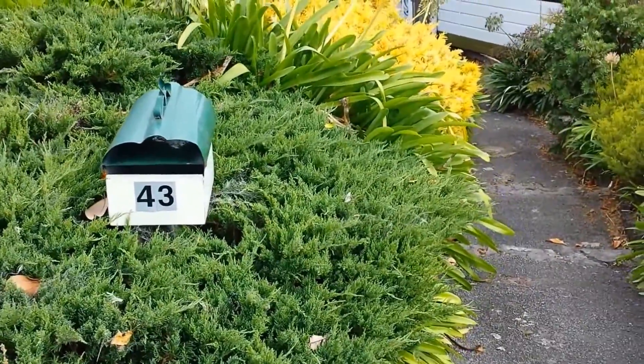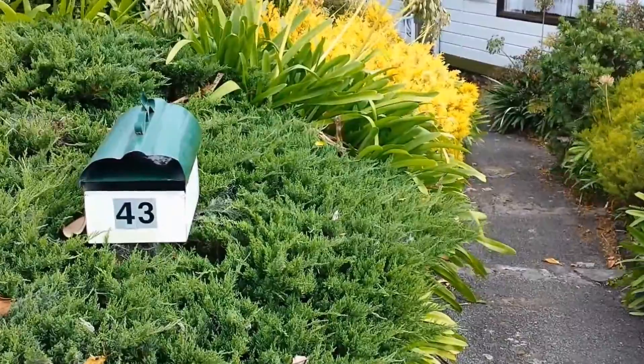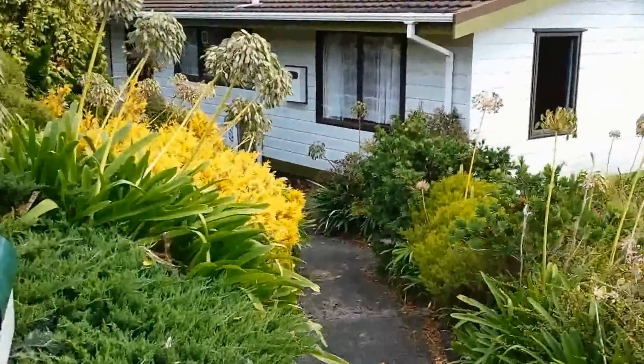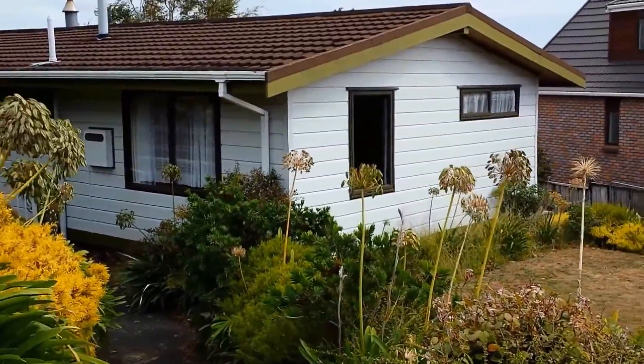This is rented.org.nz New Plymouth, and we're here at 43 Carina Road. This is a three-bedroom, two-bathroom property with a large double garage underneath.